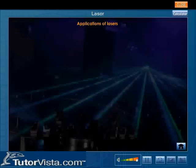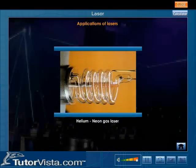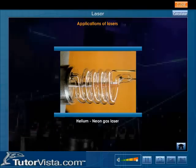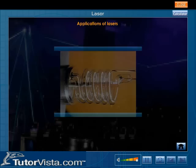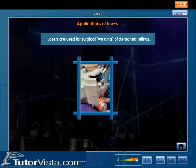Since the development of the first laser in 1960, tremendous growth has occurred in laser technology. Let us now review a few of the important applications of lasers. Lasers are used for surgical welding of detached retinas.